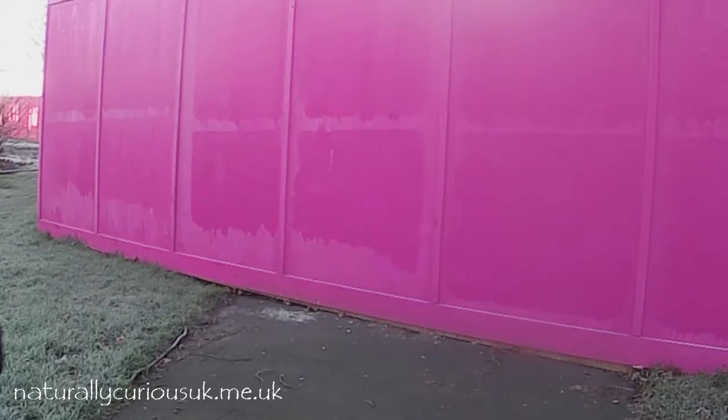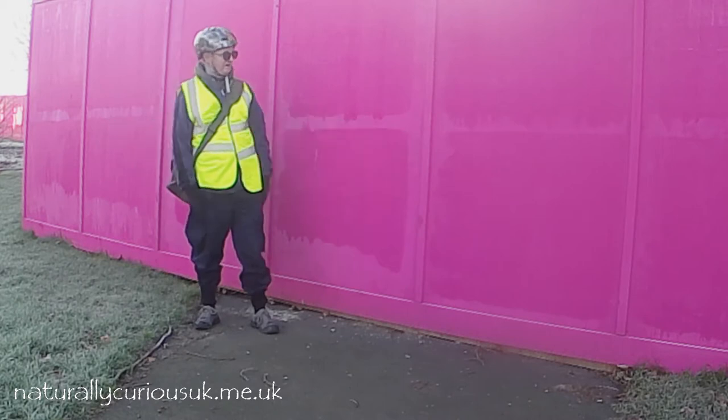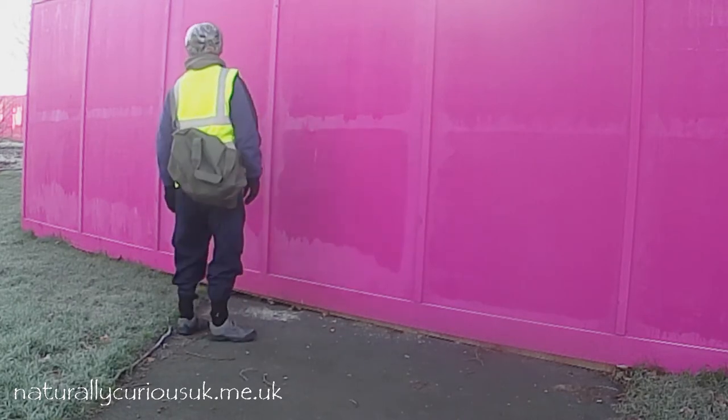Hello, nature lovers, thanks for joining me today. You'll have noticed that the title of this video is 'Access Denied' — the reason being that my local urban lake has been cordoned off with no public access at all for a couple of months. We've got these massive pink hoarding boards all around it — why they chose this lurid pink, goodness only knows.